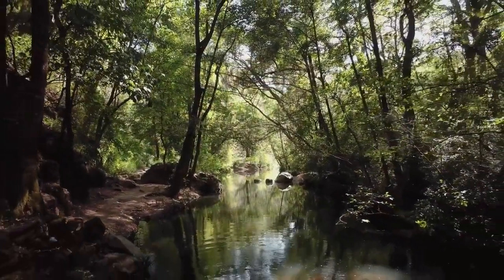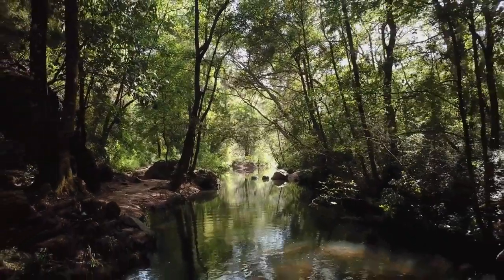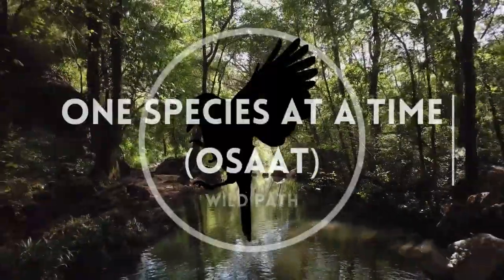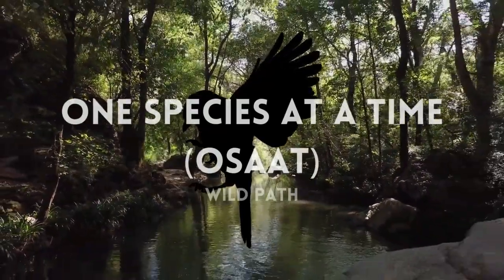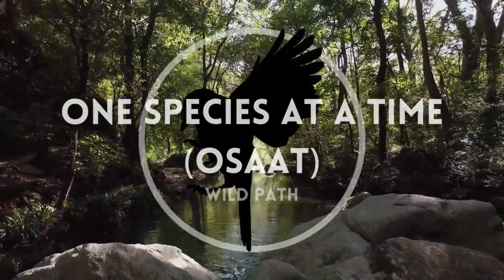In this series, we will explore Philippine wildlife one species at a time, to appreciate what we have and learn what we can do to help in their conservation.